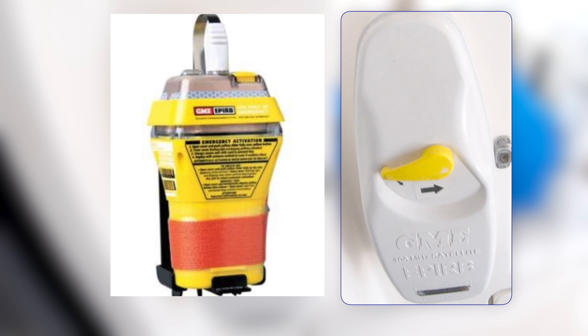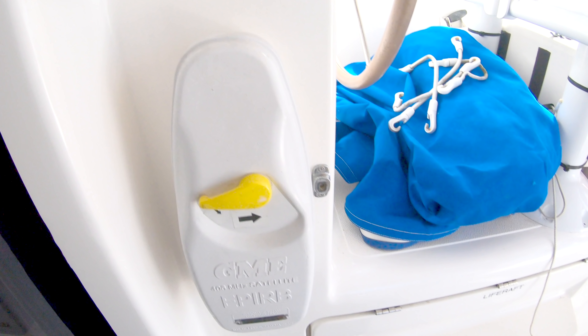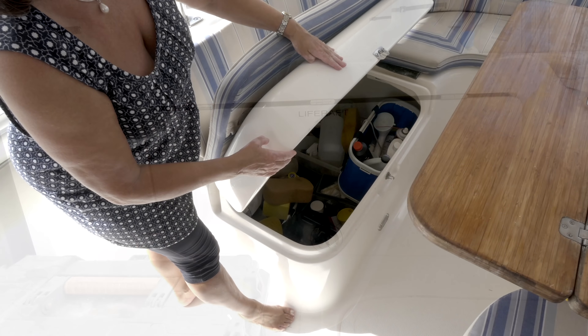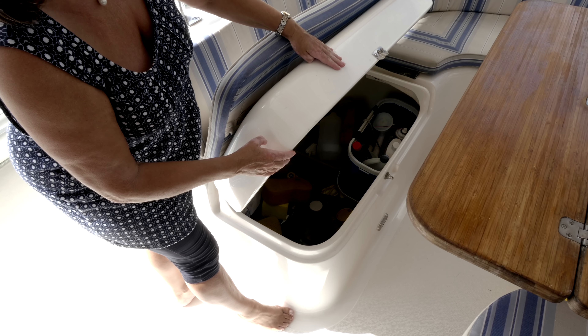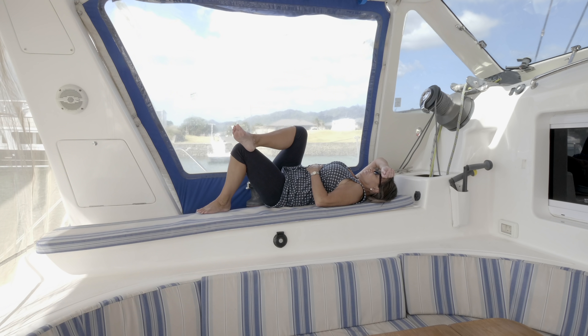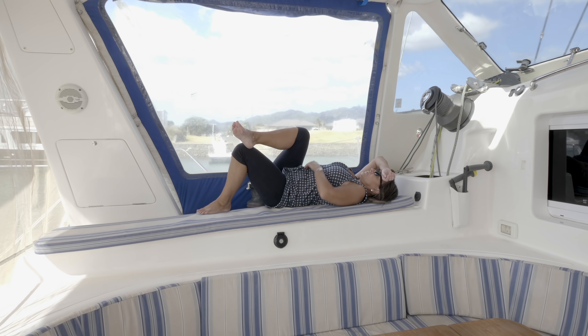Here we have the GME EPIRB that automatically deploys when submerged, or can be manually deployed. The last thing we wanted to compromise on was a life raft, so we bought a professional one — a Viking self-righting eight-man life raft — and we ensured we had the right things inside it because we were there when it was repacked for service. There are two extremely large cupboards under the seats in the cockpit. The two most popular places in the cockpit are these beds on either side.